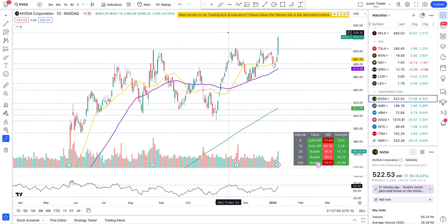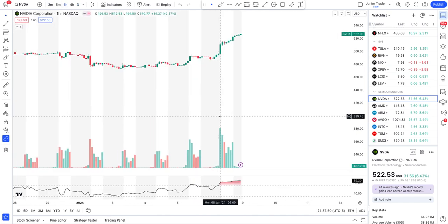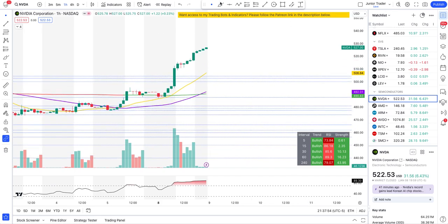We have quite an explosion today on Nvidia — there is no denying the fact that Nvidia is super strong. I did a video this afternoon during the lunch hour when Nvidia was around $515, and I mentioned wait and watch — by end of day it's gonna go above $520. We closed at $522 and then made it all the way to $526. This is where the money would be made.